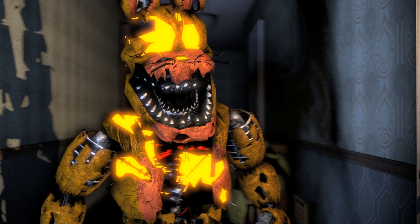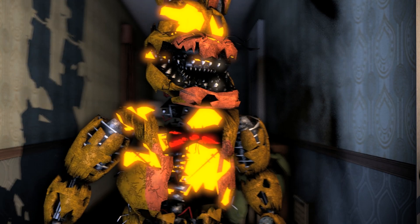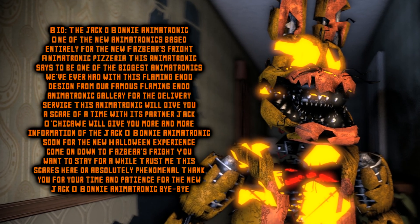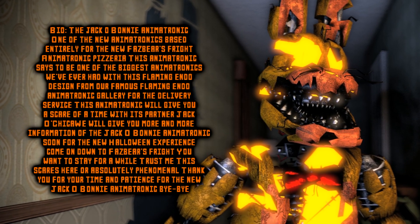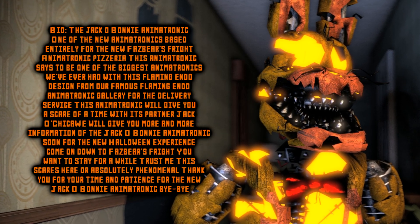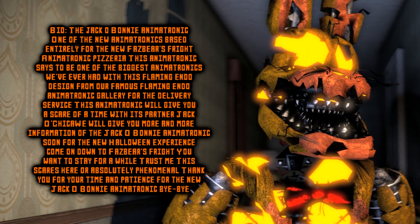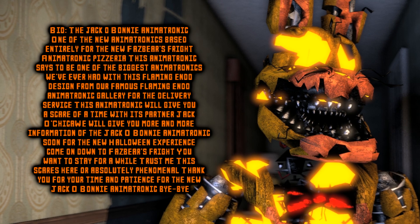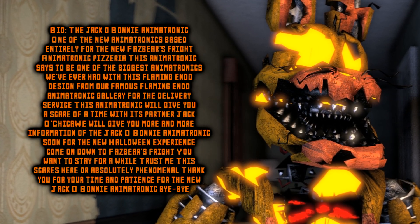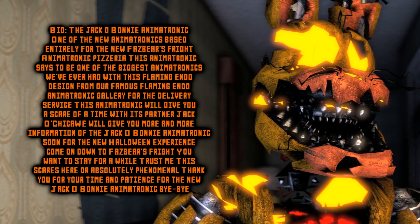Jack O'Bonnie — The Shadow Fears Thee. The Jack O'Bonnie animatronic is one of the new animatronics based entirely for the Fazbear's Fright Animatronic Pizzeria. This animatronic is said to be one of the biggest animatronics we've ever had, with his flaming endo design from our famous flaming endo animatronic gallery for the delivery service. This animatronic will give you a scare of a time.